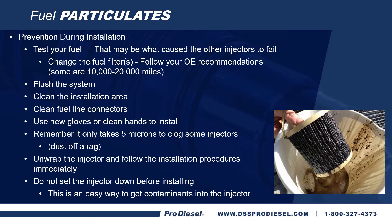Before you install the new injectors, make sure you flush the system, clean the installation area, and clean the fuel line connectors. Use gloves or clean your hands just before you install. Remember, it only takes five microns to clog the injector tips on some of the new common rail systems. Unwrap the injector and follow the installation procedures immediately. Do not set that injector down before installing it. Don't unwrap it until you're ready to put it in the engine, and once unwrapped, put it in directly and immediately, keeping dust and dirt from getting on that injector.